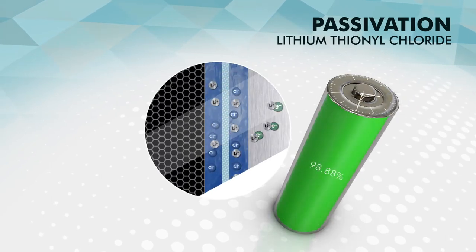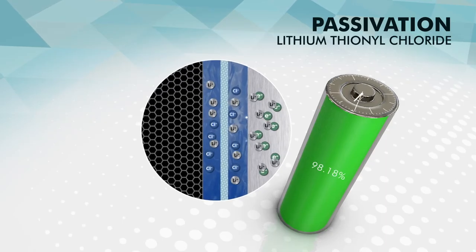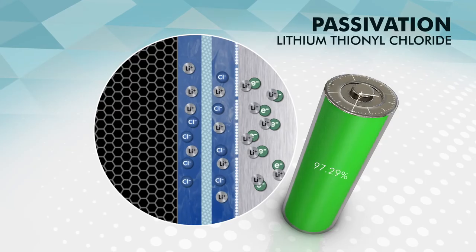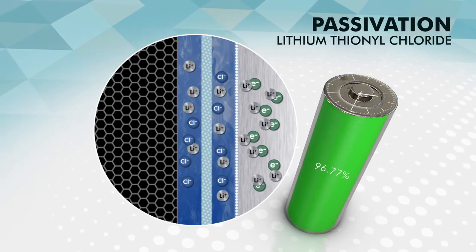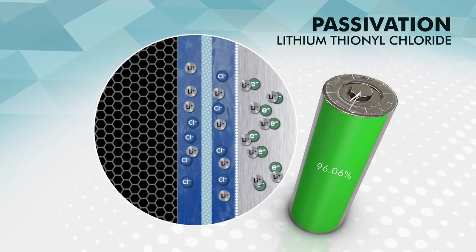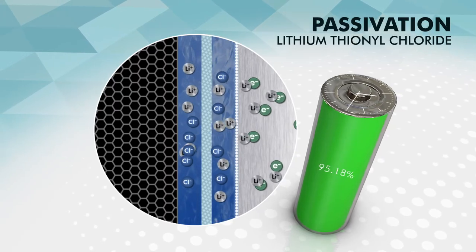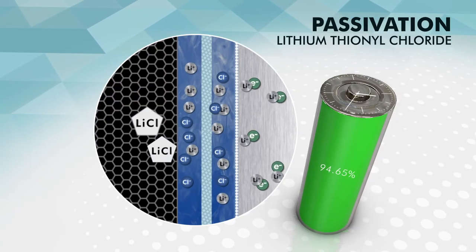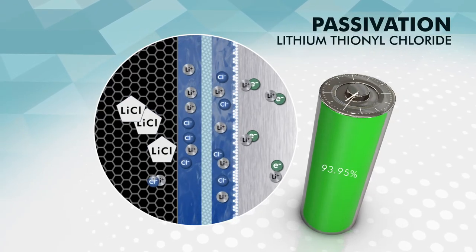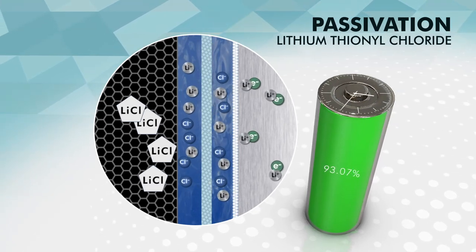For liquid cathode systems such as lithium-thionyl chloride, another phenomenon affects battery performance: passivation. Passivation is the main observable effect of a surface reaction that occurs spontaneously onto lithium metal surfaces in all primary lithium batteries based on a liquid cathode. This reaction corresponds to the corrosion of lithium metal by liquid thionyl chloride into lithium ions. It leads to the formation of a solid protecting layer preventing further corrosion, and more importantly, avoiding any internal short circuit of the battery.